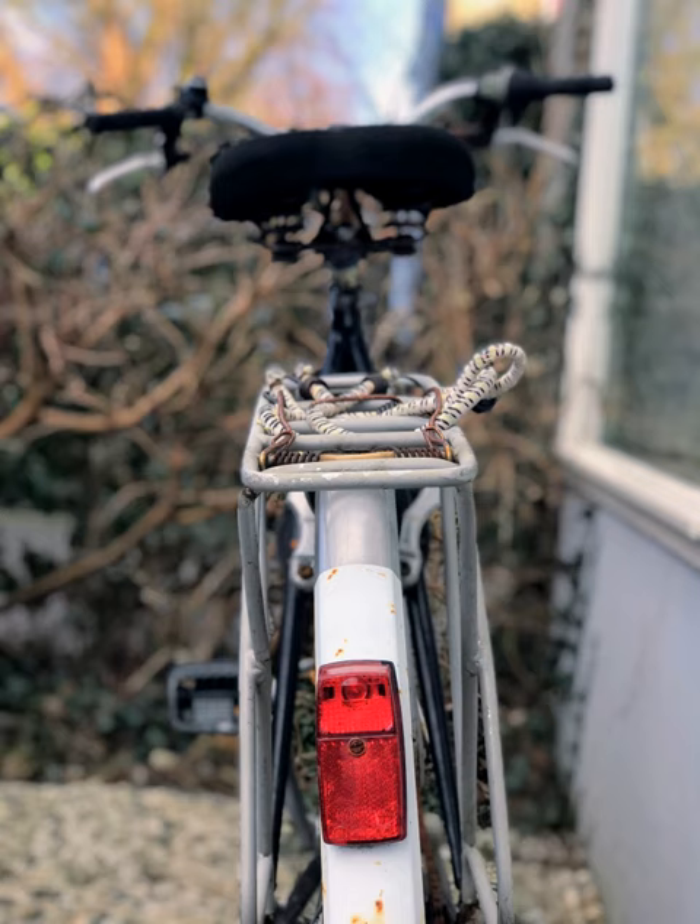Dynamo systems require no batteries and may be permanently fitted to the bike. Bicycle dynamos are actually magnetos and produce alternating current. There are three main types: hub dynamos, built into the front or rear wheel hub, are generally the most reliable and most efficient of the three types.